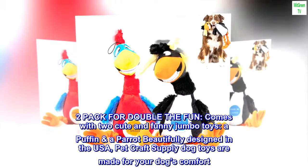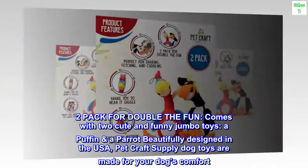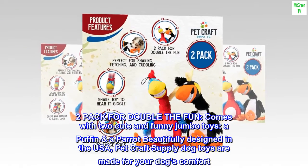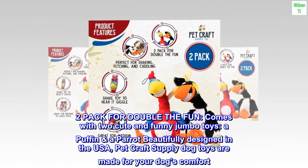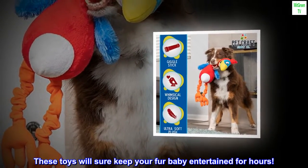2-Pack for double the fun — comes with two cute and funny jumbo toys: a puff and a parrot, beautifully designed in the USA. Pet Craft Supply Dog Toys are made for your dog's comfort. These toys will sure keep your fur baby entertained for hours.